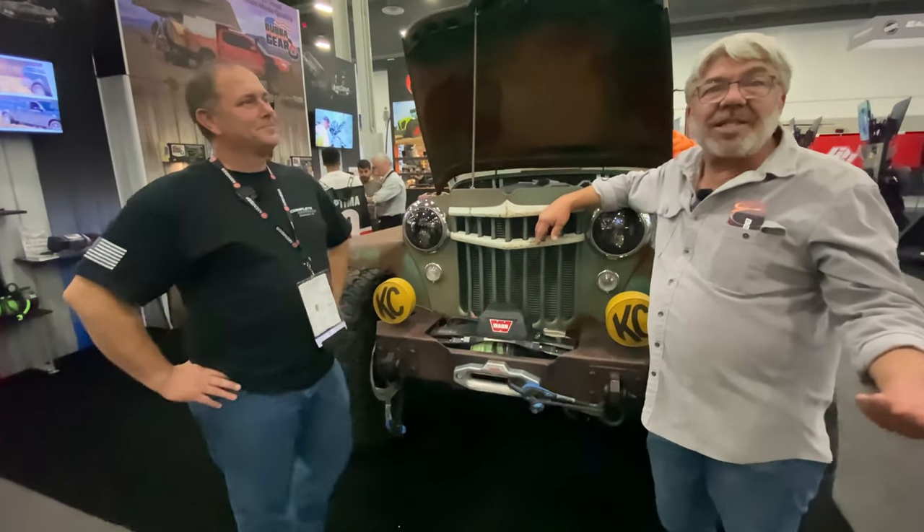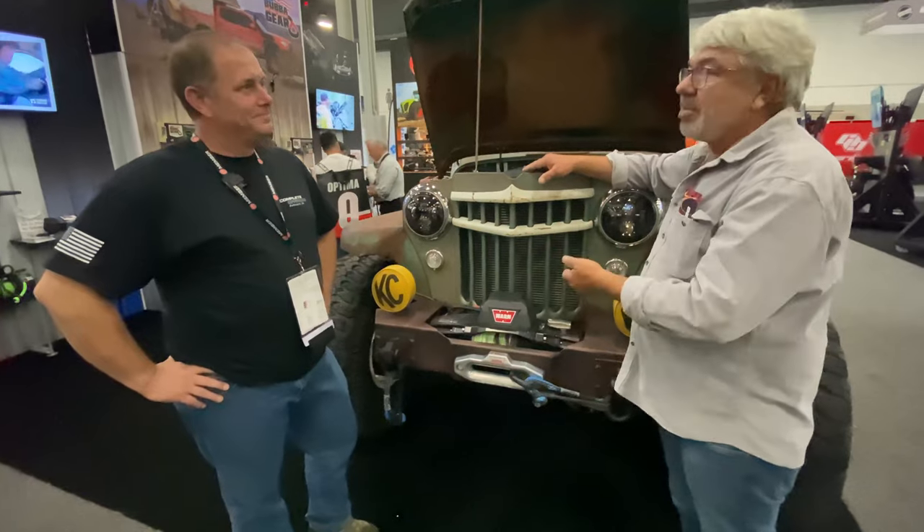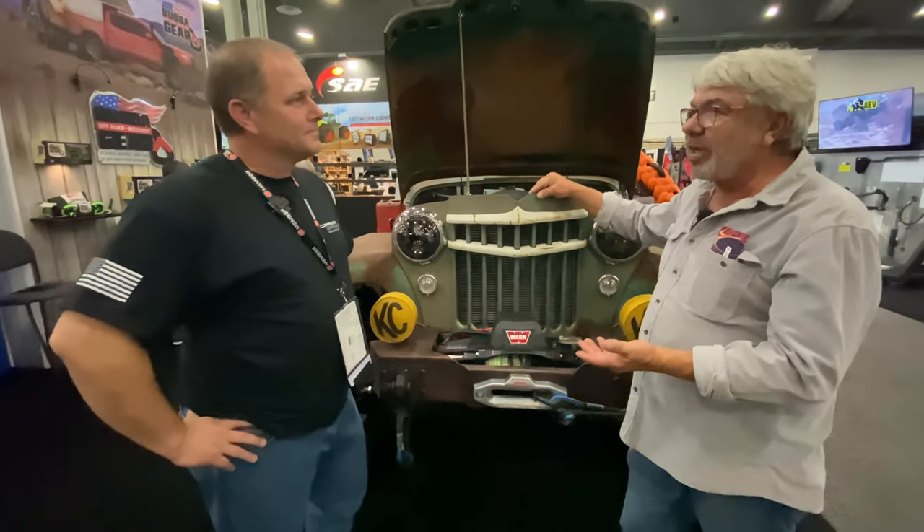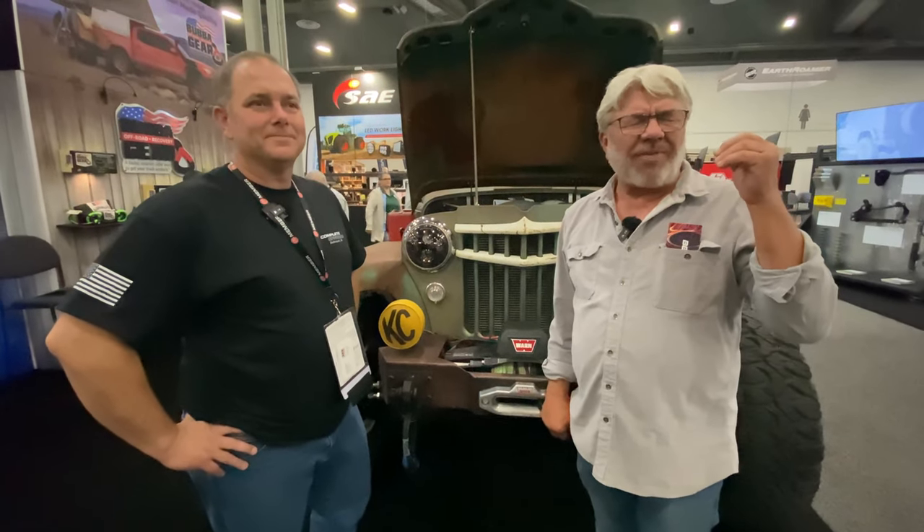This is an awesome example of what to do with an old Willys truck. Make sure that if you like this kind of stuff, like, share, and subscribe to Gun Cheapin, and they'll keep bringing content like this. See you next time.